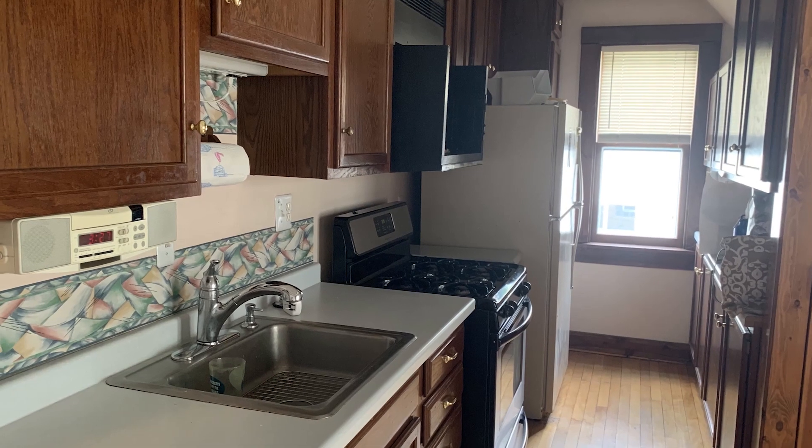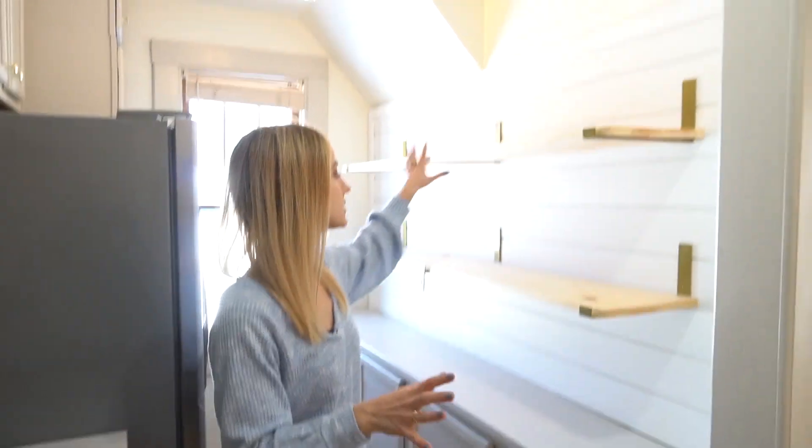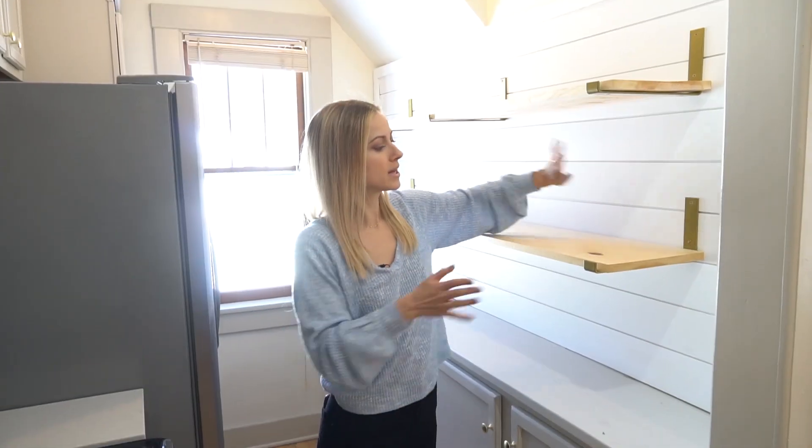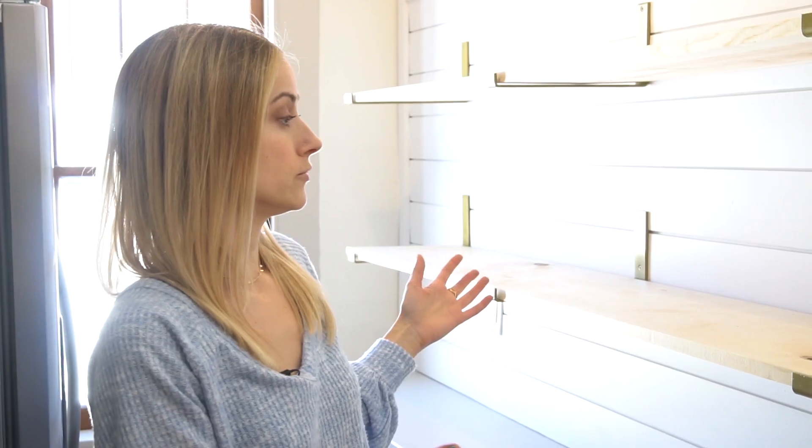I also updated the sink, appliances, and countertops. I removed the upper cabinets that used to be here, added some shiplap, and some open shelves. Definitely gives it some spaciousness that wasn't there before — feels like putting on sweats after a long day of wearing skinny jeans.